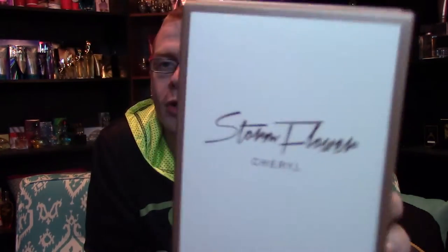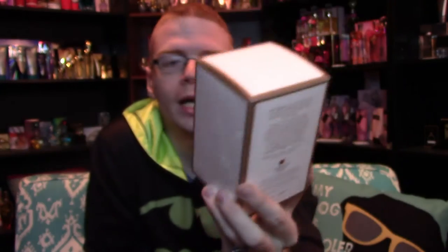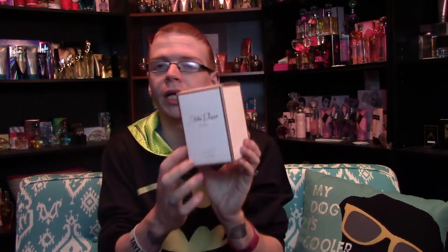But first, let's talk about the packaging. On the outside it says Stormflower by Cheryl, or just Stormflower Cheryl, Eau de Toilette, 50ml, 1.69 fluid ounces. And then you've got the same kind of main color, and then you've got the gold — this gold trimming — which last time it was gold on the inside, and then it had this dark purple-blue trim all the way around.